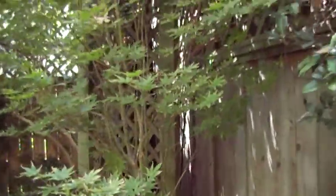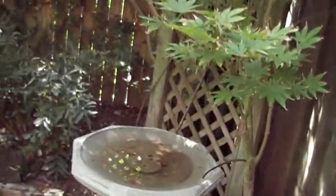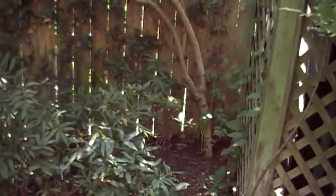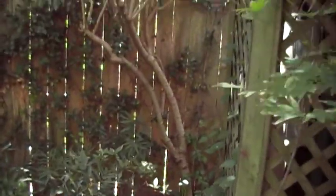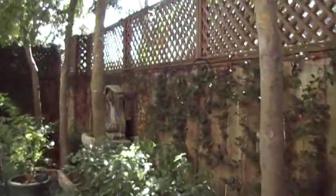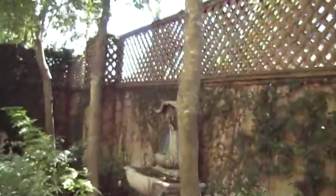Here's another Japanese maple — it's doing okay. The fuller sun part of it is pretty crispy, but most of the plant is doing all right, and it's nowhere near as full of shade as that other one. We've also got some azaleas. They'd probably be happy if they could just get the fig ivy to grow.